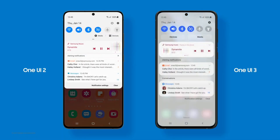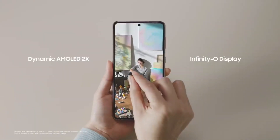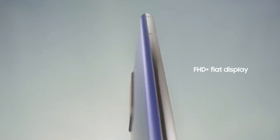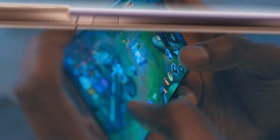Some new camera features include the ability to scan QR codes directly from your gallery images. So this is a very cool update.